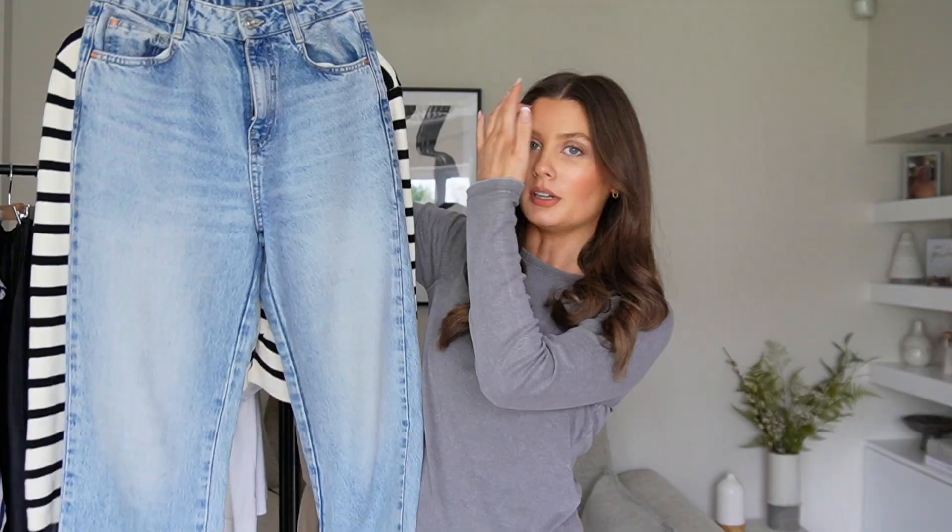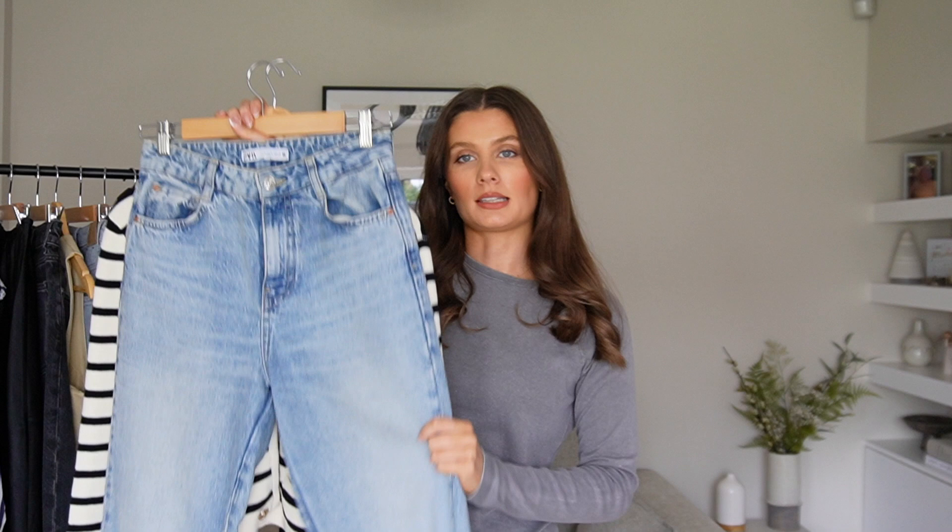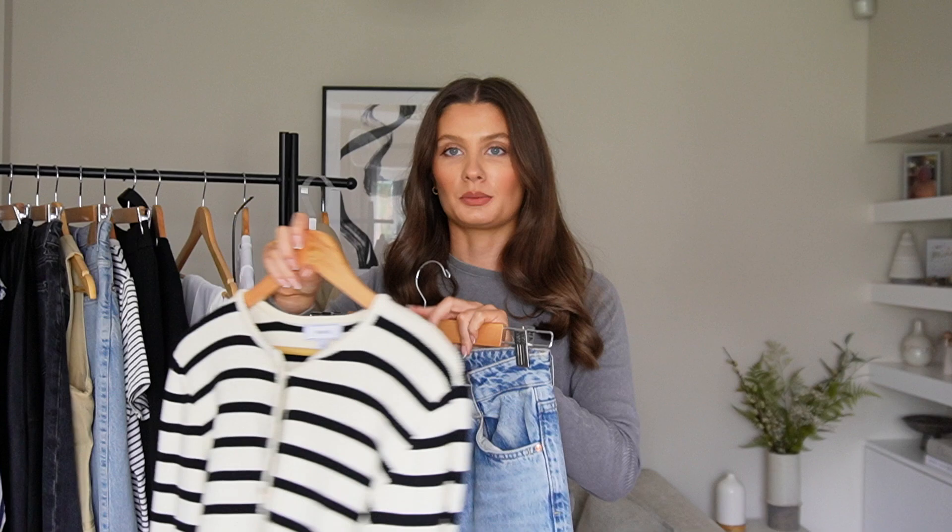For look number two, something super classic: blue denim and stripes — you cannot go wrong with this combination. These jeans are from Zara, picked up at the end of last summer. They're a really nice light wash, beautiful straight leg with a raw hem, very flattering. I have a lot of wider leg jeans so a slightly straighter cut was a good addition. I love the way blue denim looks with stripes, so I dug out this gorgeous cardigan.